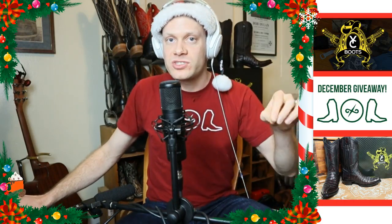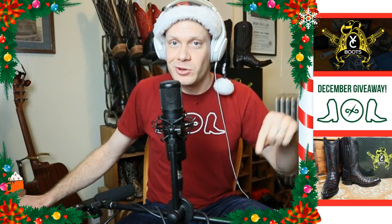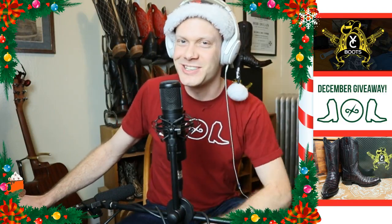These are the most watched videos on my channel in 2019 regarding cowboy boots. Let's get into it.